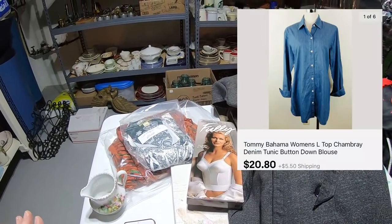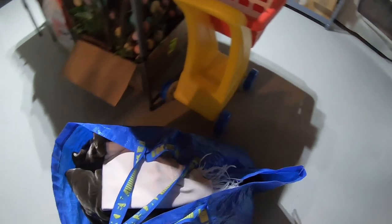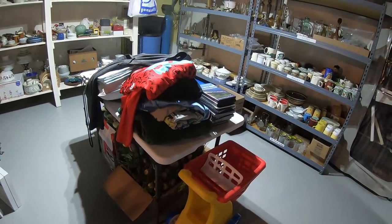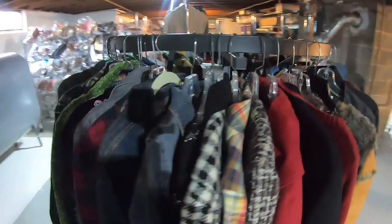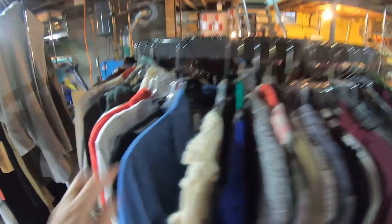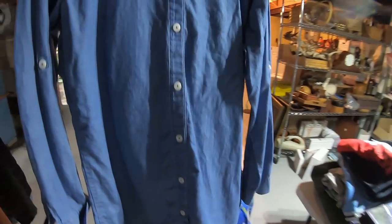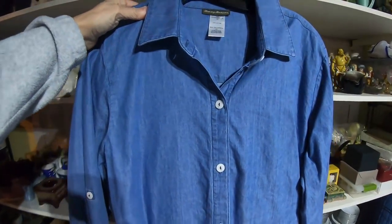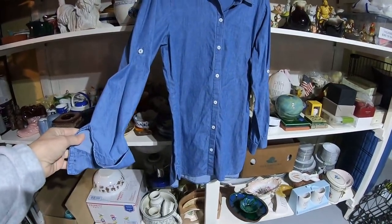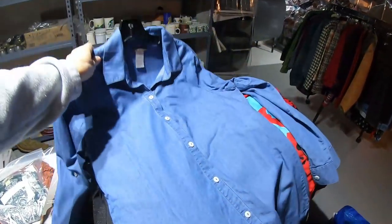The next thing is a Tommy Bahama chambray top — I just listed that, so it's going to be in one of these piles. I looked through this pile and this bag and it is not in there, which means it's going to be on this rack here — these are all my shorter pieces like jackets. Here it is right here, Tommy Bahama. This is just a button-down with a roll-tab sleeve, and this didn't last long. I either priced this low and didn't realize it. This sold for $20.80 — I'm very happy with that. I paid $4.75 for this. So that was a quick flip; I think I listed this two days ago.